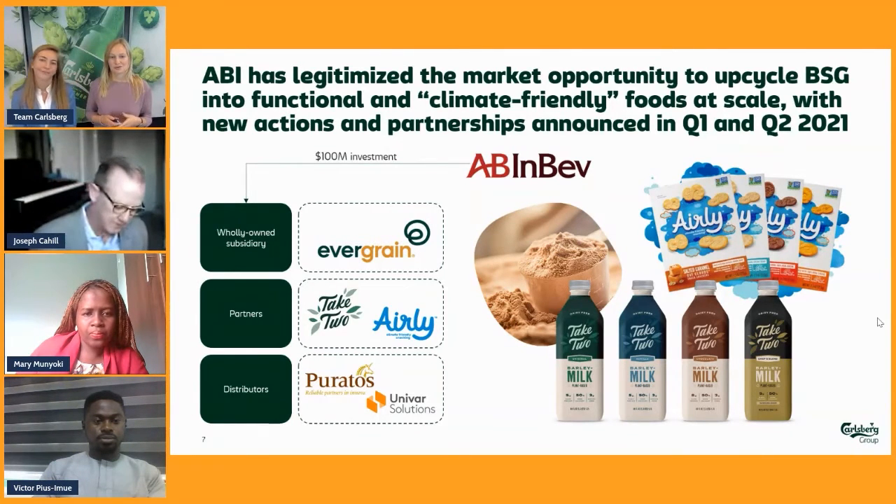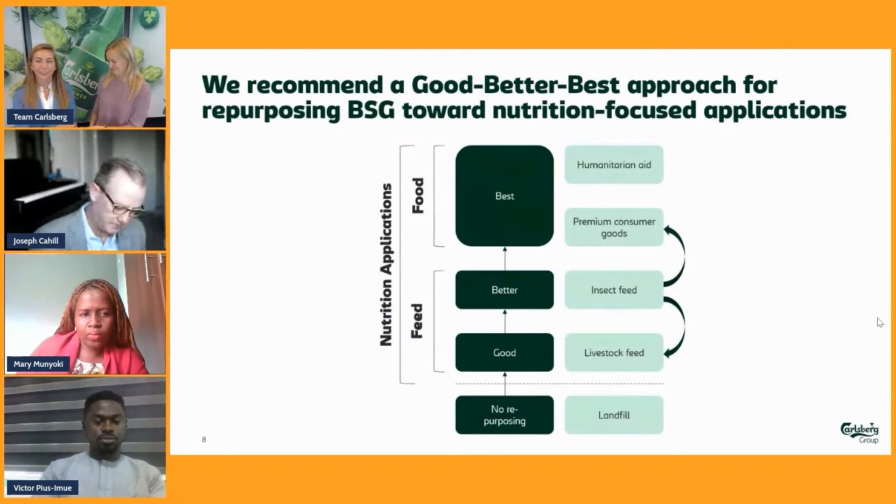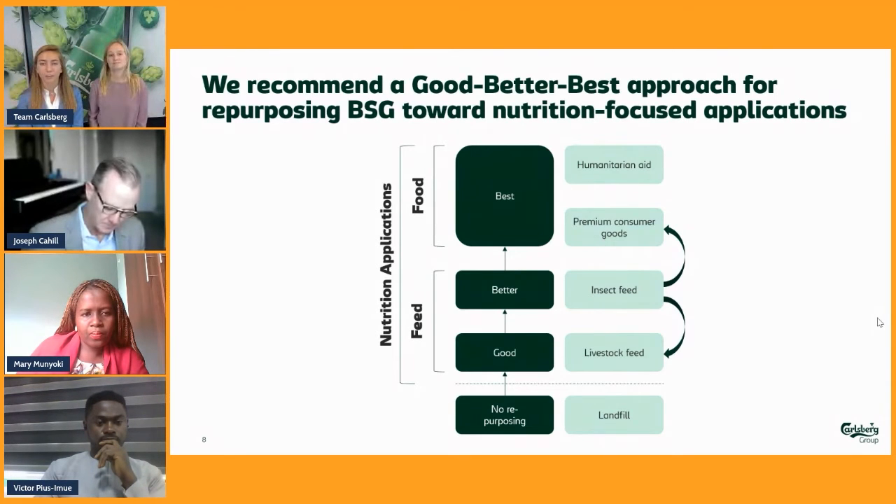Now Naomi will take us through the solution. We have basically provided a set of recommendations to Carlsberg Group Strategy to consider when it comes to what to do with BSG and how we can improve our management of it. We have framed those recommendations within the context of BSG repurposing toward nutrition.